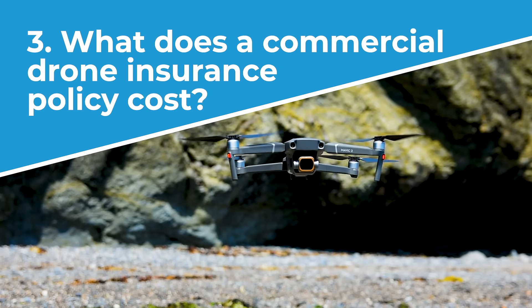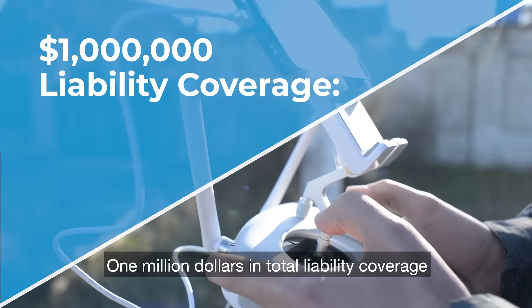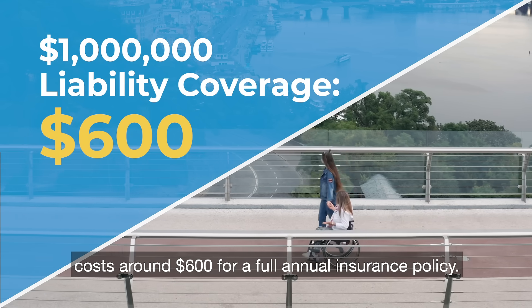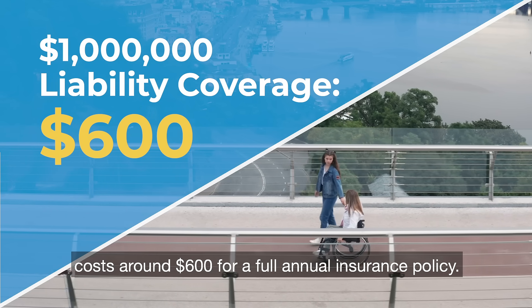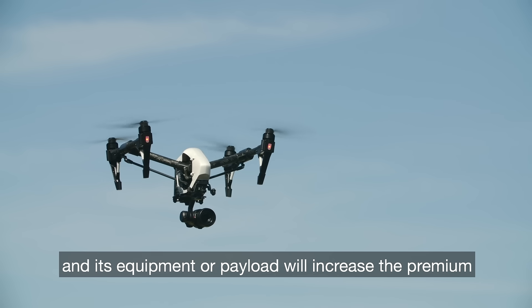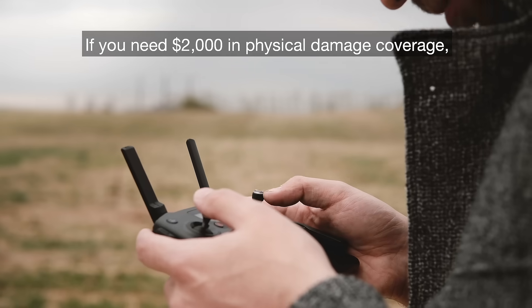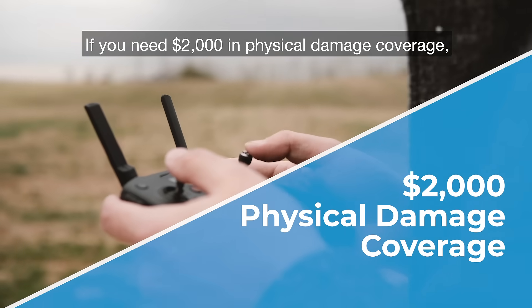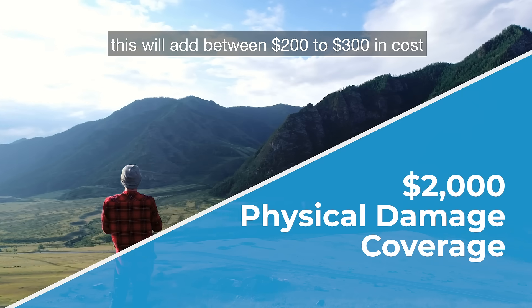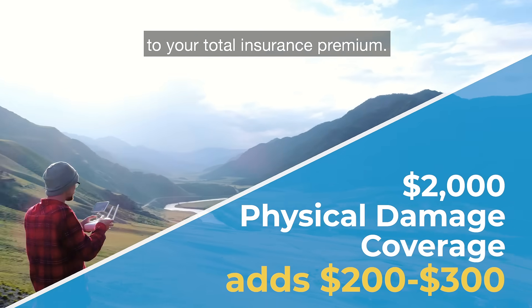Number three, what does a commercial drone insurance policy cost? One million dollars in total liability coverage costs around $600 for a full annual insurance policy. Adding physical damage coverage for the drone and its equipment or payload will increase the premium based on the amount of coverage that you request. If you need $2,000 in physical damage coverage, for example, this will add between $200 to $300 in cost to your total insurance premium.